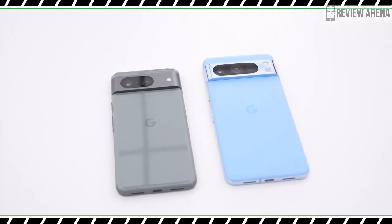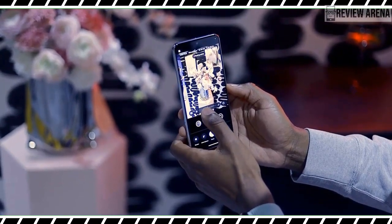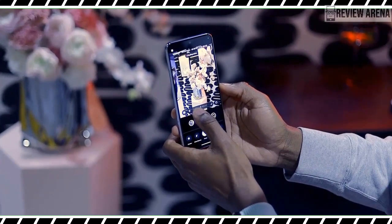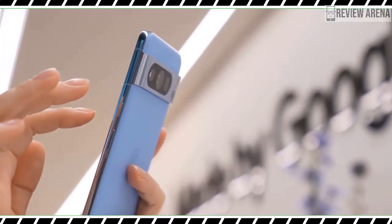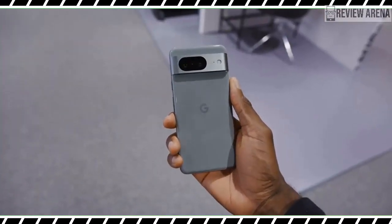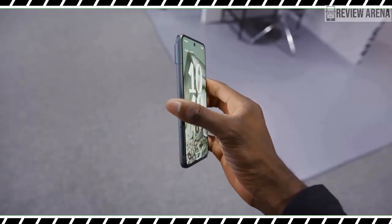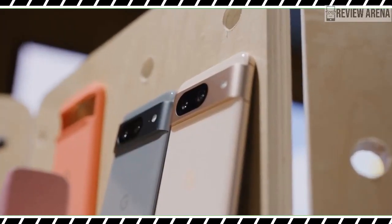Of all the changes coming to Google's flagships, I am most intrigued by the new temperature sensor on the Pixel 8 Pro. I know, it might seem like a gimmick and I hardly ever use a thermometer in my daily life anyway. But in this tired land of smartphones, its novelty tells me Google is at least trying something new.